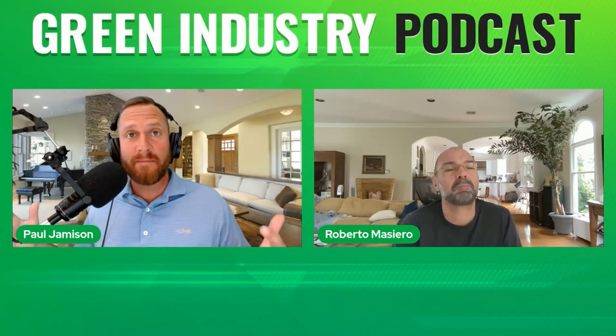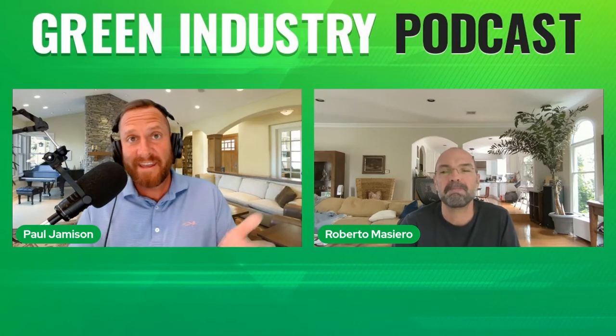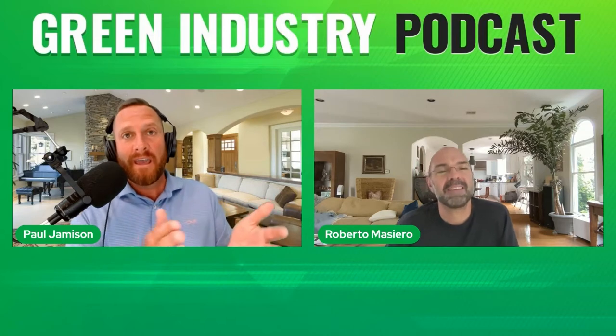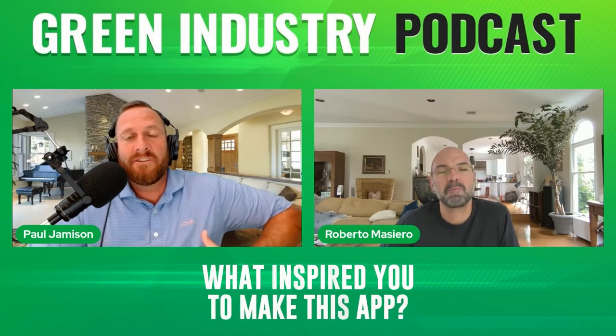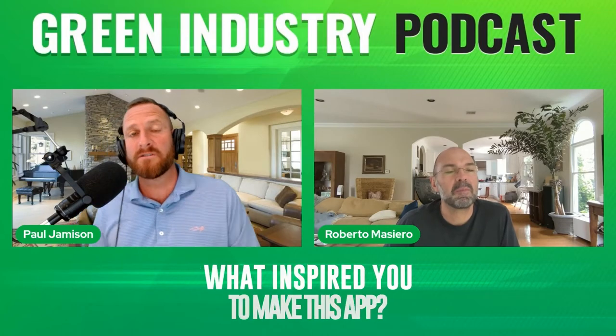ADP is a household name. Anybody that's had a job before as an employee has more than likely seen the ADP logo on their paycheck. So what inspired you guys to create something so niche-specific for us, the small business owners?